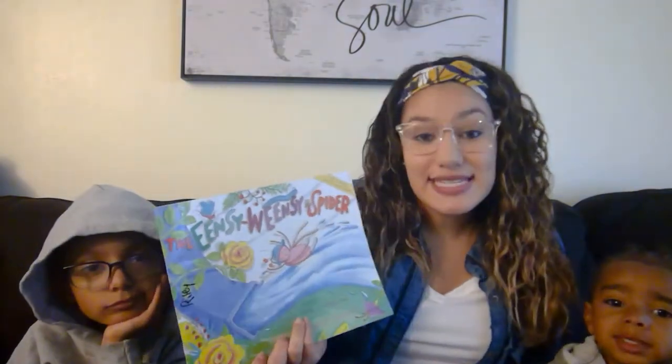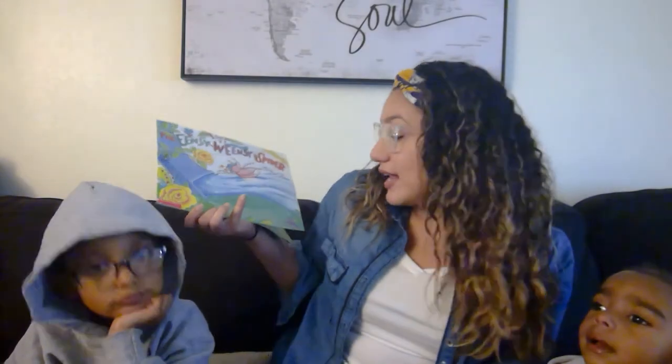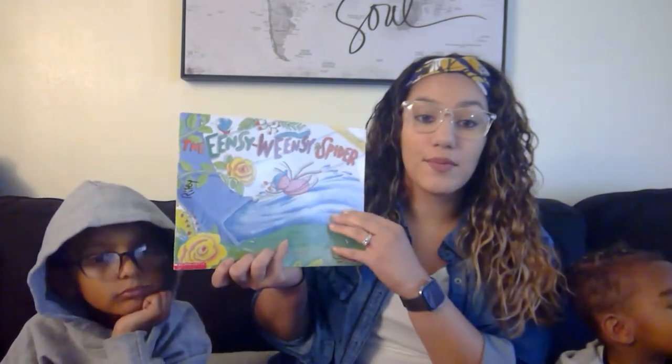Now we have a book, and this one is very similar to the Itsy Bitsy Spider, but it's called the Eensy Weensy Spider. Maybe we can sing it after. Let's do the book first, okay? And then we can sing it. The Eensy Weensy Spider by Mary Ann Haberman — she's the author, she wrote the words of the book. And then Nadine Bernard Westcott illustrated, so she's the illustrator, which means she made the pictures of the book.